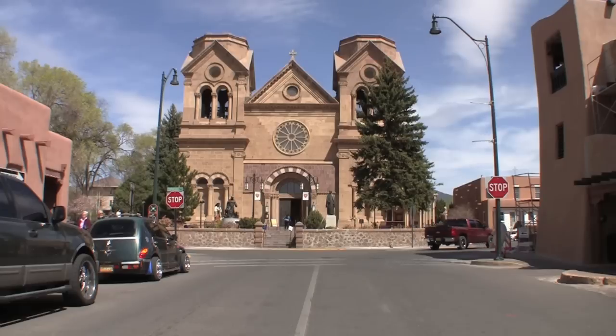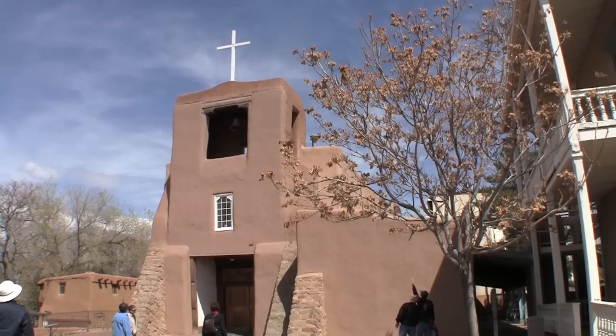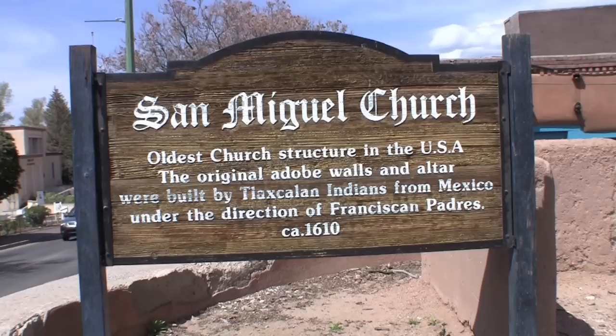Hey guys, Mike with Mike's Road Trip here in the sensational southwestern town of Santa Fe, New Mexico. Now Santa Fe is one of my favorite places to visit. It's so full of history and culture and there's an endless array of activities to enjoy.